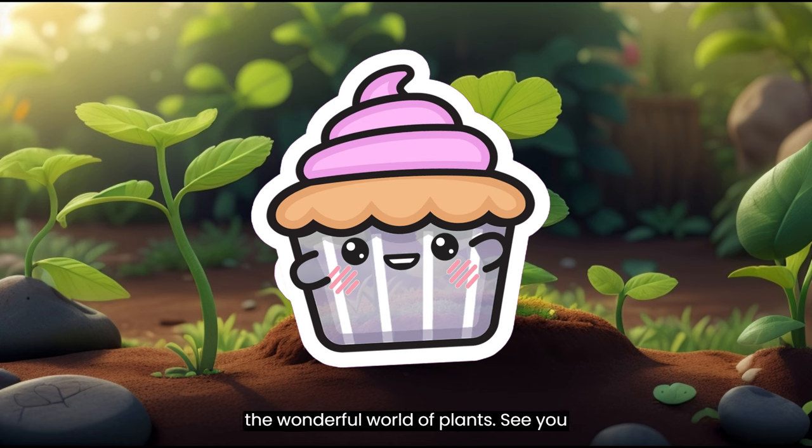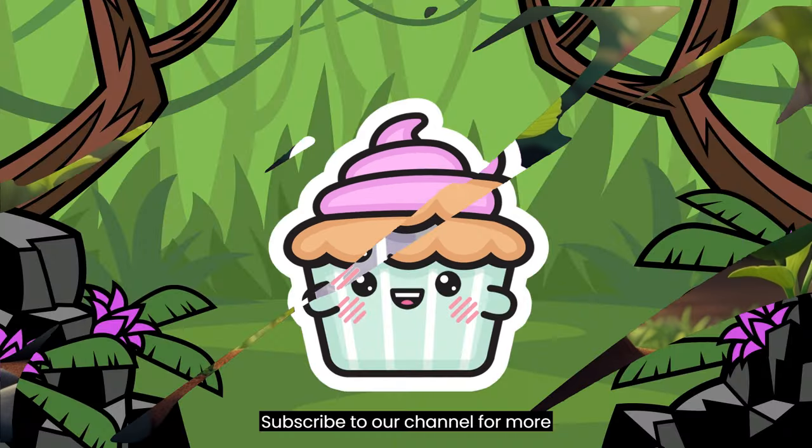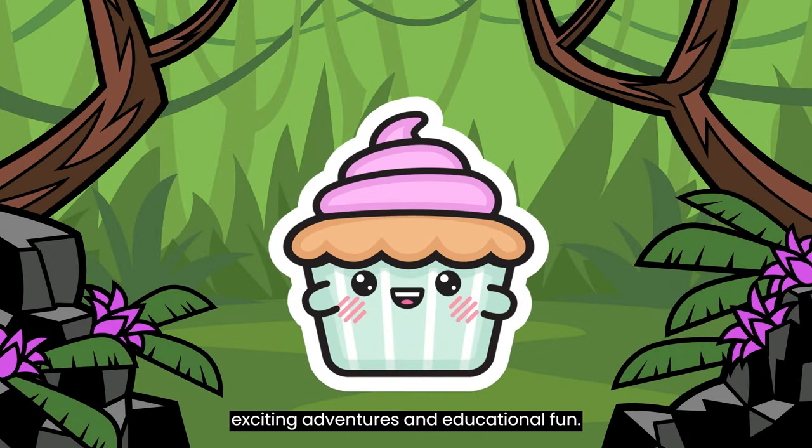Thanks for joining us in the wonderful world of plants. See you next time for another exciting adventure in learning. Subscribe to our channel for more exciting adventures and educational fun.